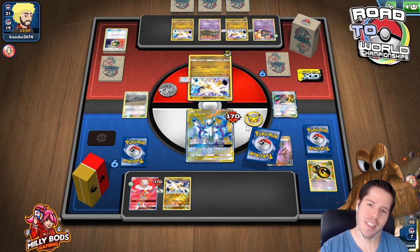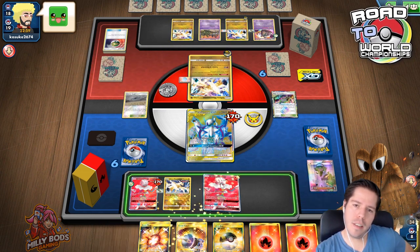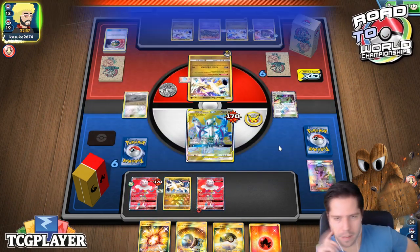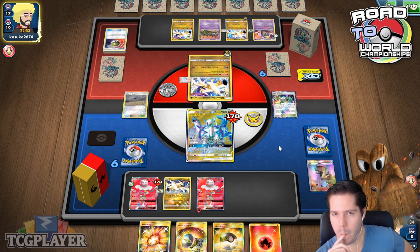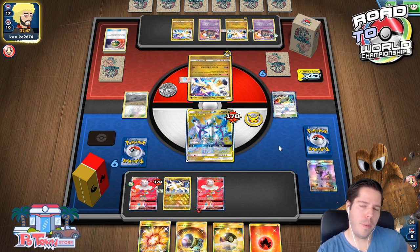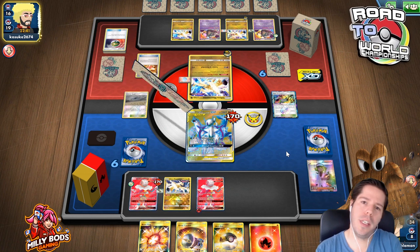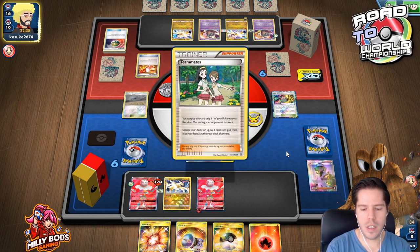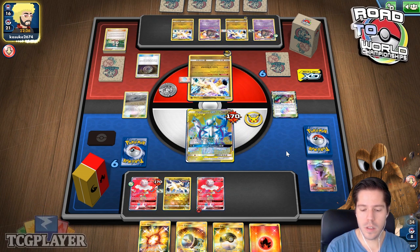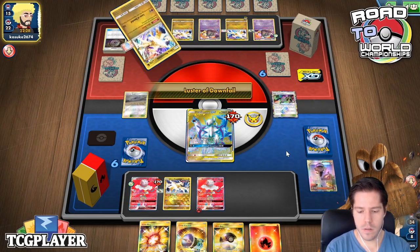I'm going to have to concede — just gifting my opponent a brand new hand. Yeah, I don't see how I win this, maybe through confusion? Even then I don't see how I win. There's absolutely no way we win at this point.